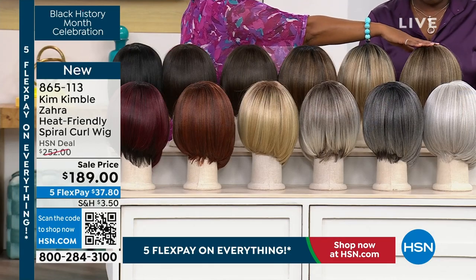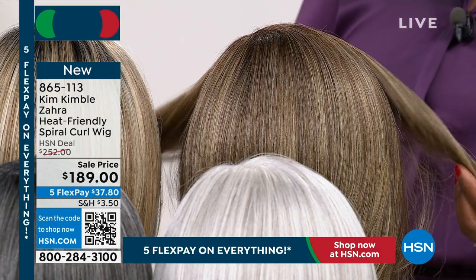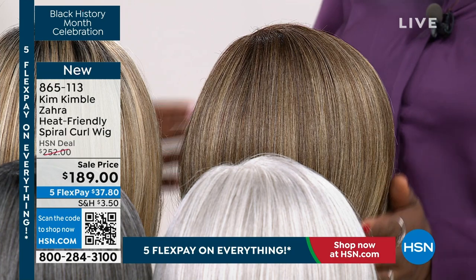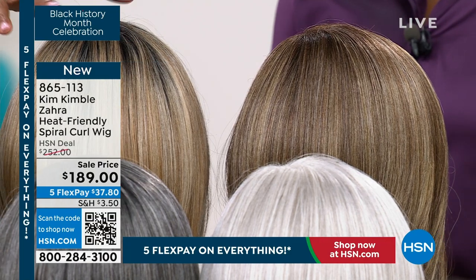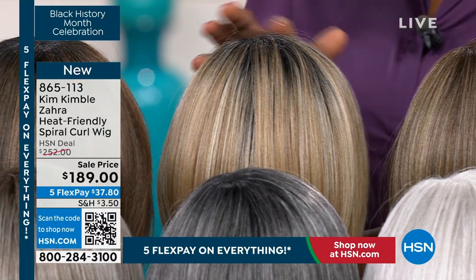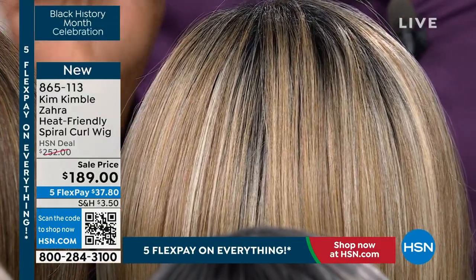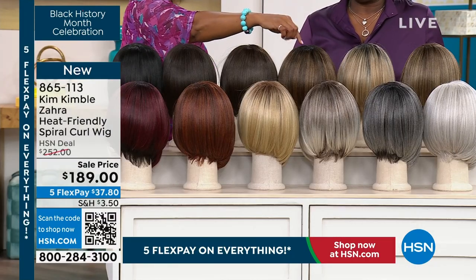We've got Butter Pecan, which is stunning — look at all those highlights and low lights. Do you know how much this would cost if you came to the salon and got your hair colored? You're talking about foiling and weaving color for days, and time and wear and tear on your hair. Then when it grows out you have to do it again. This one is Caramel Latte if you want a darker root — the rooting helps it look really natural and makes the hair feel more real.